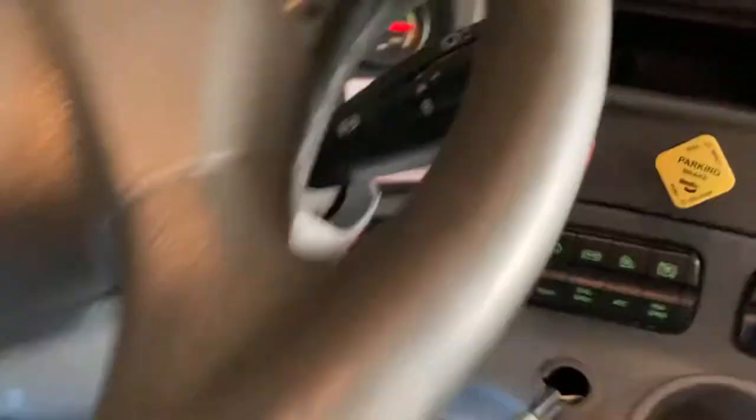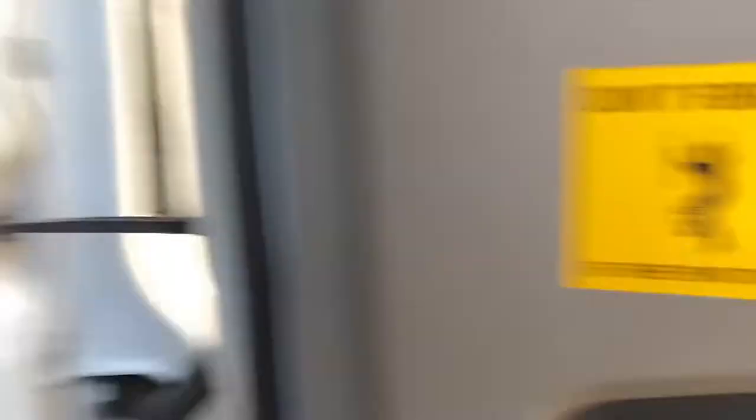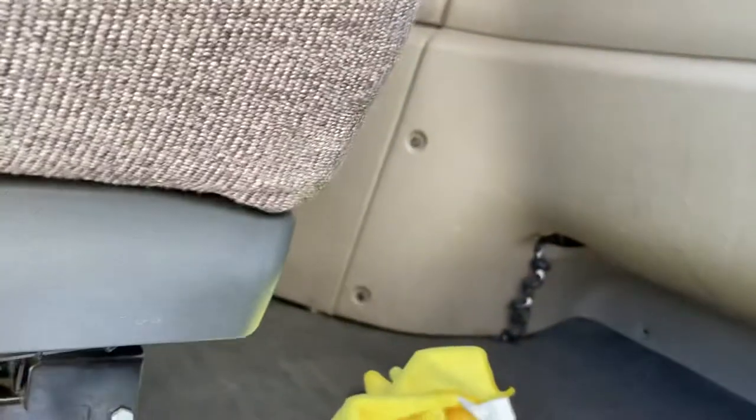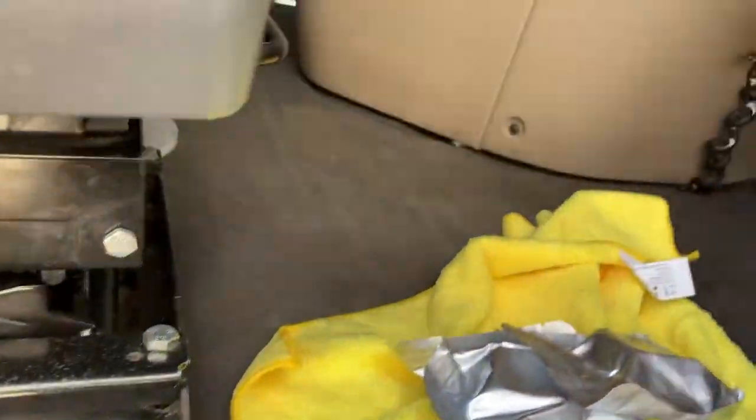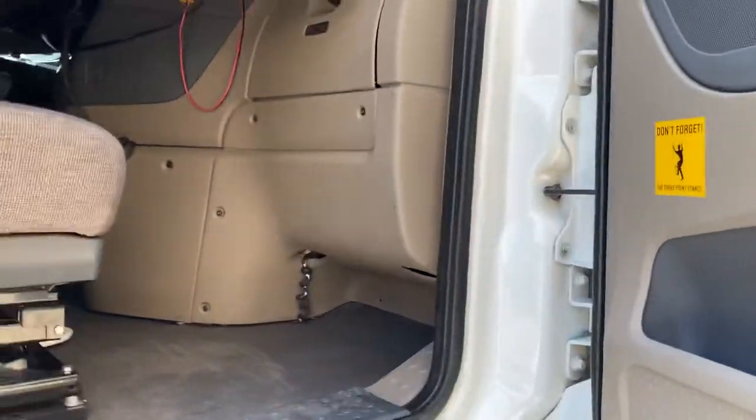We're going to let that run for an hour — setting an hour-long timer now. I'll leave this lid in here so I can cap it when done. One last thing: closing the curtain so UV light does not get in. Then we close the door. That's it.